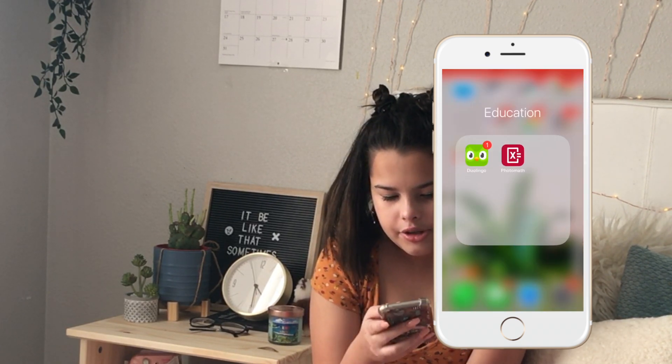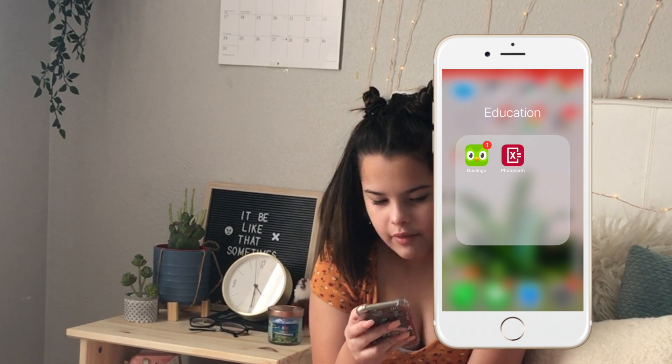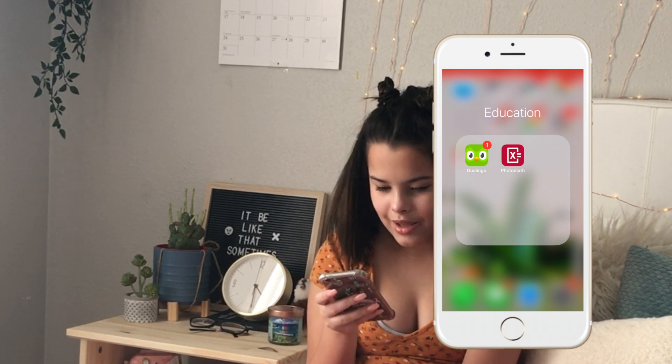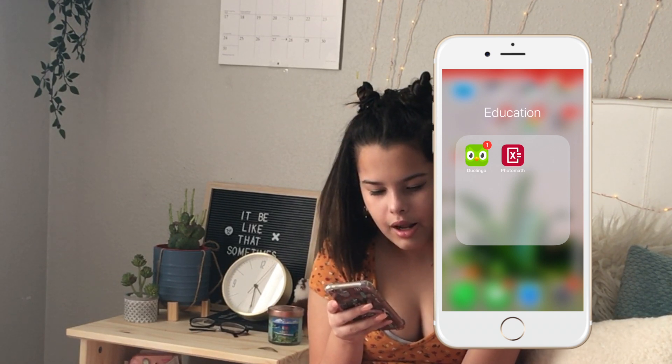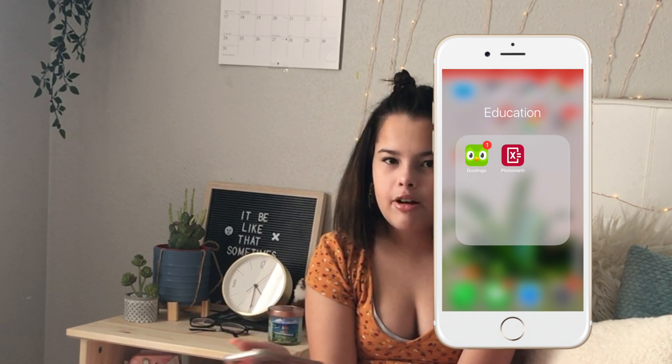Then in this folder I have Education. I just have Duolingo, which I actually haven't used in a really long time, and then I have Photomath, which helps me solve math problems. I need help because I'm taking Algebra 2 and it's really hard.